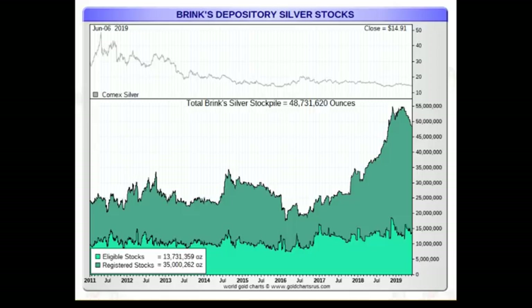Brinks has 48.731 million ounces of silver in their depository — it was up to about 55 million earlier in the year. This doesn't really mean anything other than investors have put their silver in there. It does show, however, that the amount of silver being stockpiled is increasing. There's about a billion and a half ounces of silver in all these warehouses — not just COMEX, but ETFs, the Perth Mint, BullionVault, Gold Money, and other custodians.